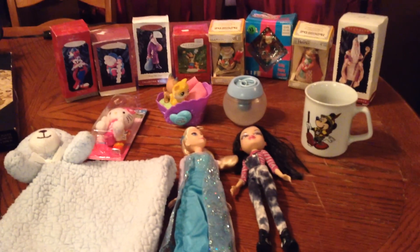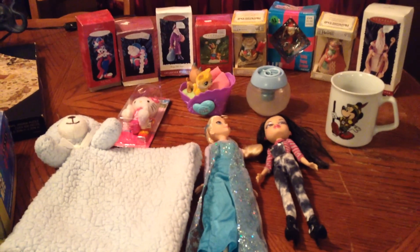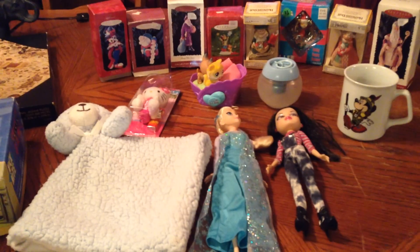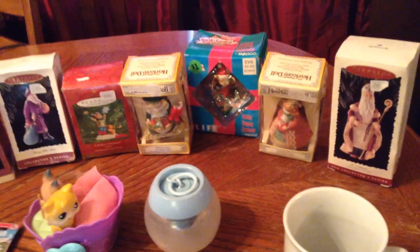Hi YouTube, it's me Amy — I'm Not Your Average Wife. I have a yard sale haul to show you guys today. I went out this morning to maybe two or three yard sales — not very many at all — but I'm really happy with what I got and I want to share it with you guys.